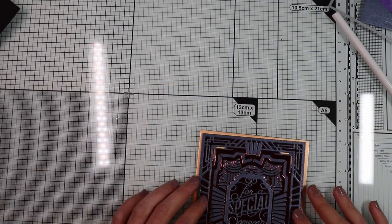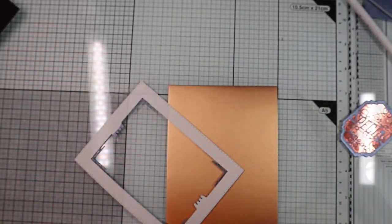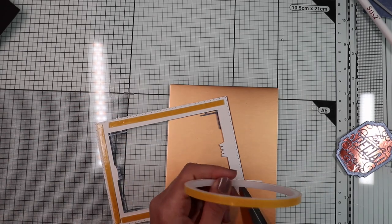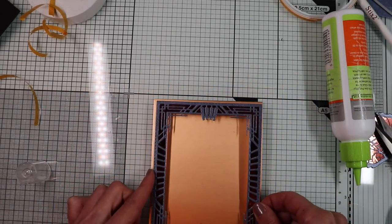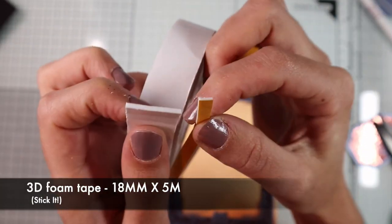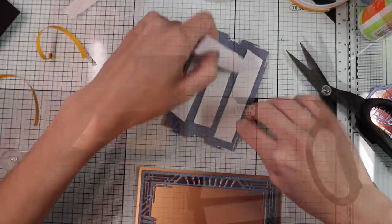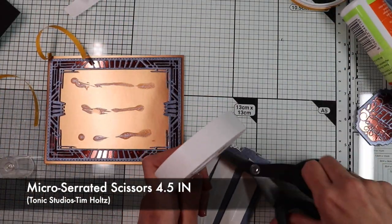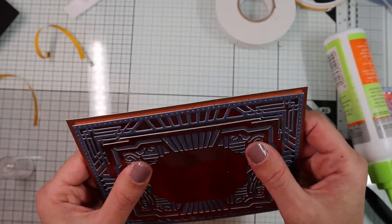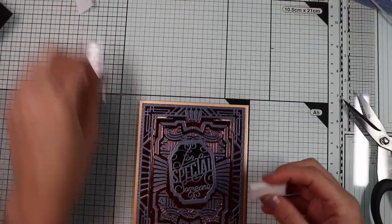Now I'm ready to glue all the elements together. Each of them will have a different thickness. For the outer frame, I will use a very thin foam tape. For the innermost frame, I will use a thicker foam tape, applying a double layer. Also for the sentiment, I will use a double layer of foam tape.